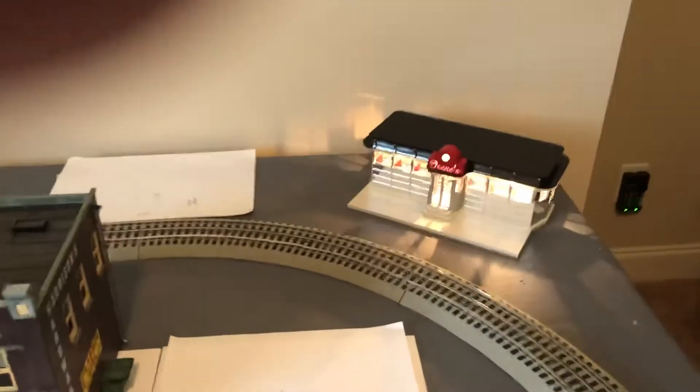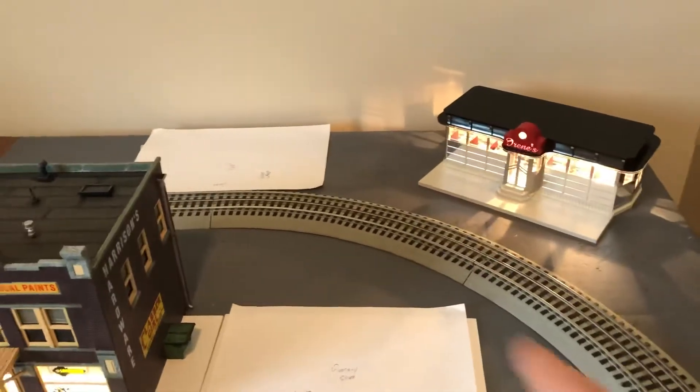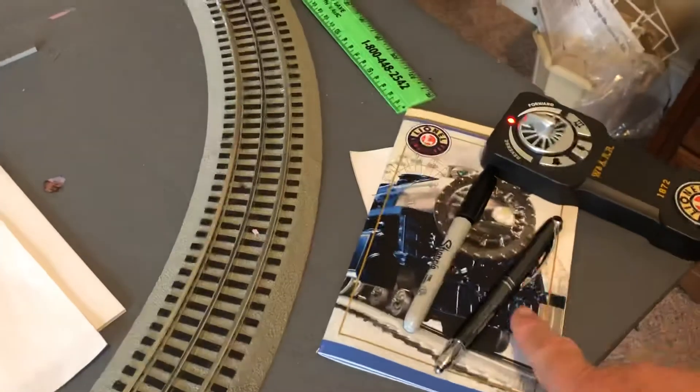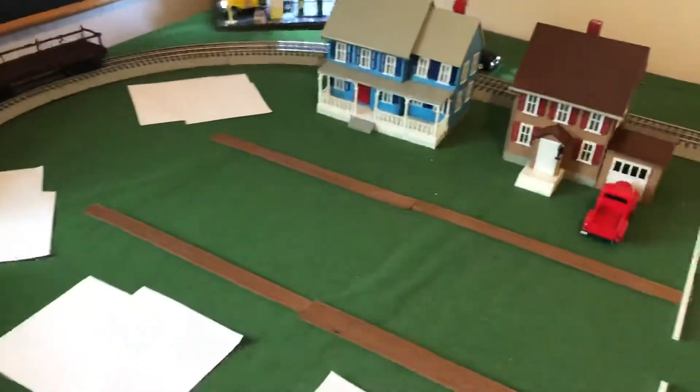Over here across the tracks is the diner — people do have a place to eat. That's the train depot right there, that's where the passengers come in. I'm going to put the church right here on this corner.